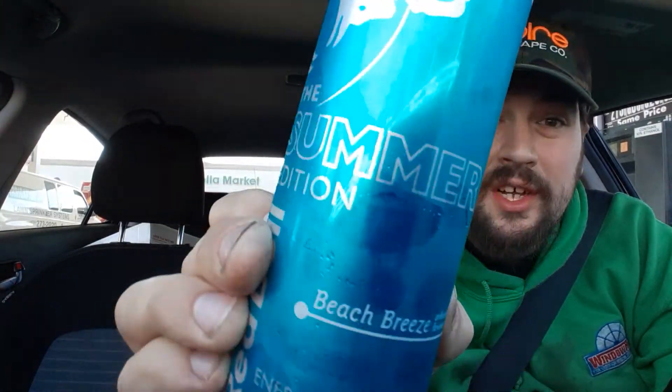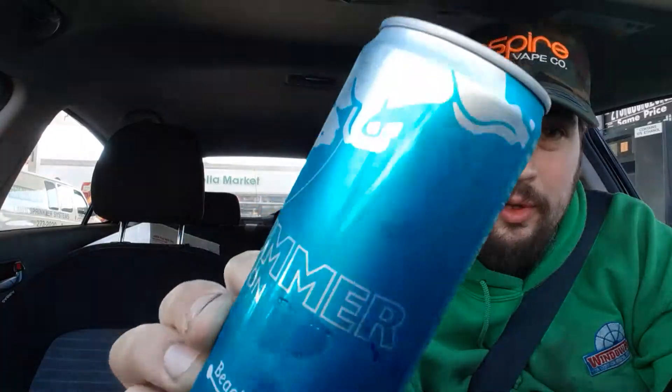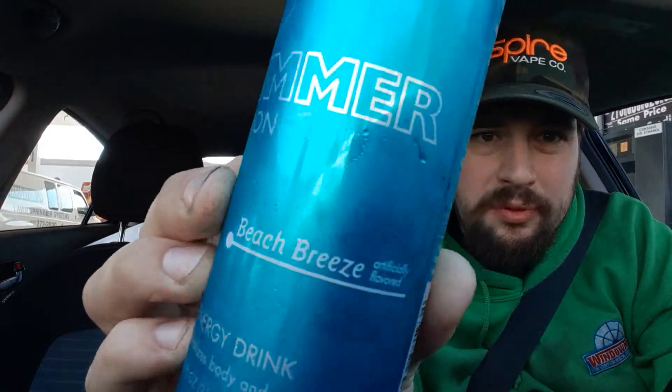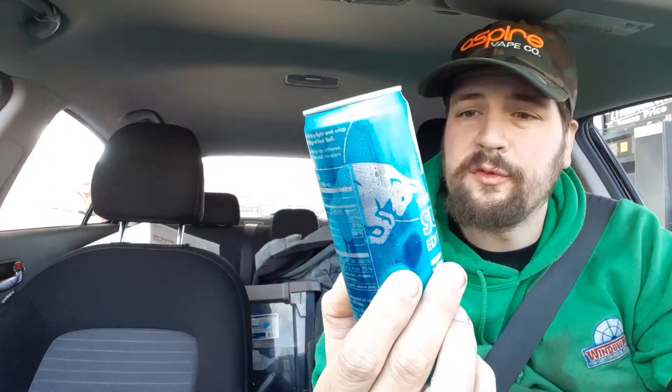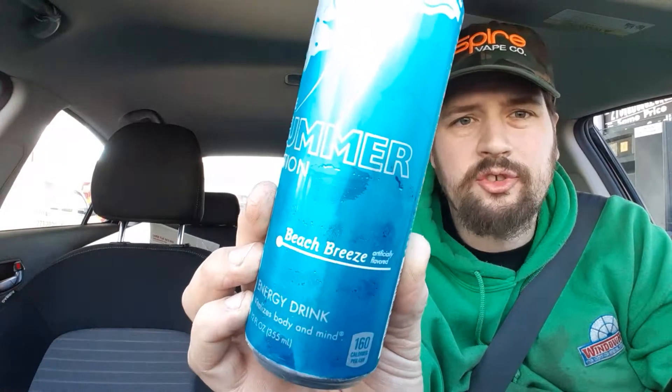Hey there guys, thank you for coming back to my review channel for today's review. We got a food and drink review, and this review is the Summer Edition Red Bull Beach Breeze. This is a new flavor — I've never seen this flavor before, and I said, you know what, I'm going to try it. I want to see what it's all about, and let's get right into it.